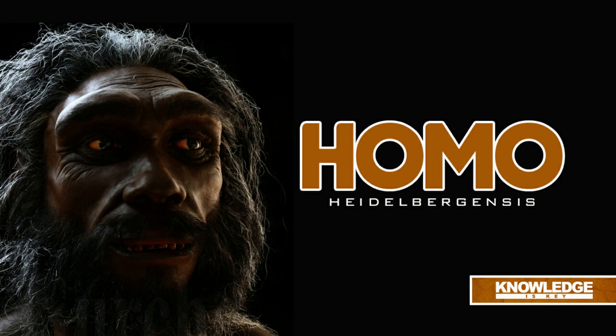Homo heidelbergensis had a larger brain case than Homo erectus to accommodate their larger brains, 1,200 cubic cm and up, flat cheekbones compared to Homo neanderthalensis, noses that were more upright like ours, relatively wide nasal openings, and a face that was relatively large compared to that of Homo sapiens. Not only did the brain grow in size, but the frontal and parietal lobes' growth also raises the possibility of a rise in brain complexity. The short forehead was sloping rather than vertical, and there is a tiny post-orbital constriction behind the eye sockets.